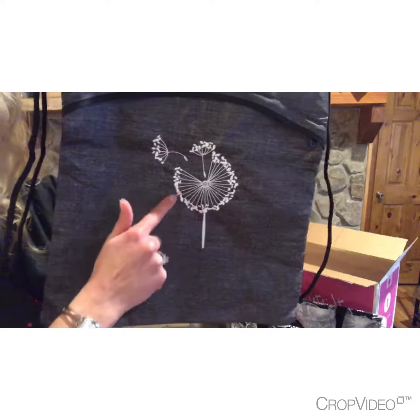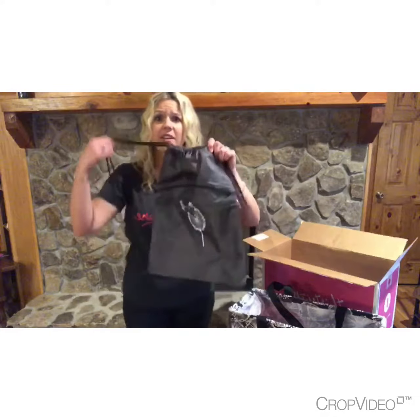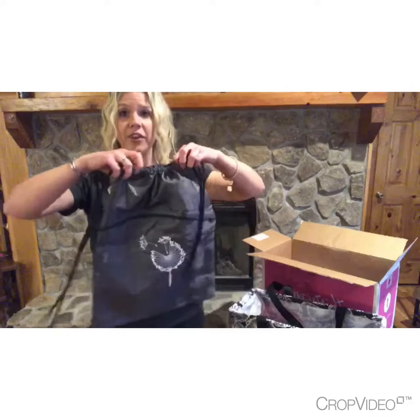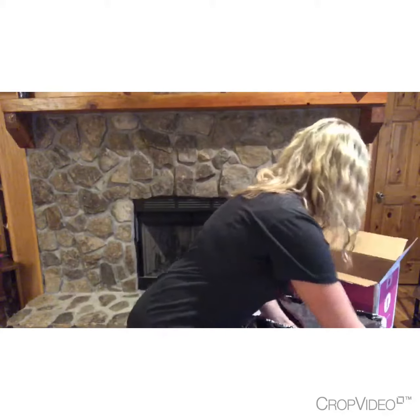The next thing is our cinch sack, and this is one of our new embroidery options — the dandelion. How beautiful is this! I love this cinch sack. Kids love it, adults love it, it's great for summertime. It's in the charcoal and it's actually in our signature collection.